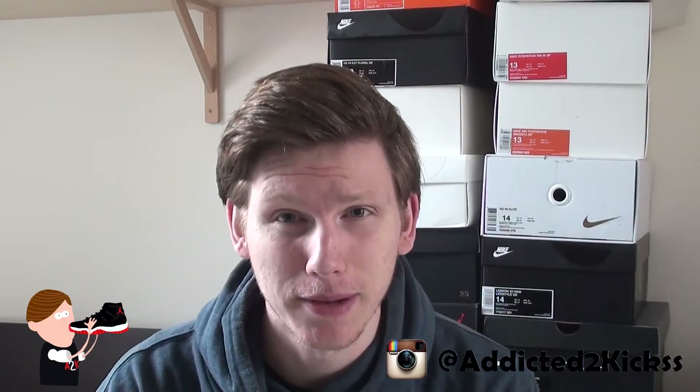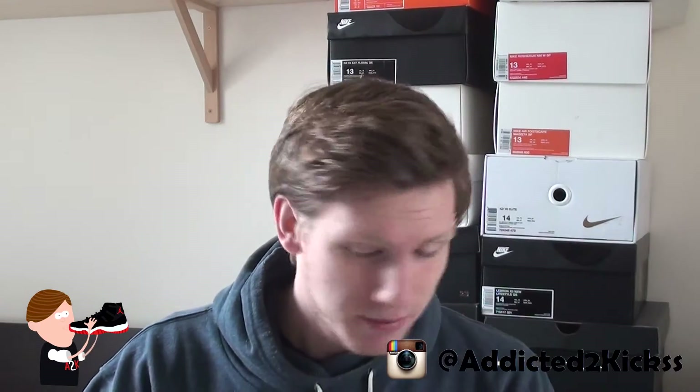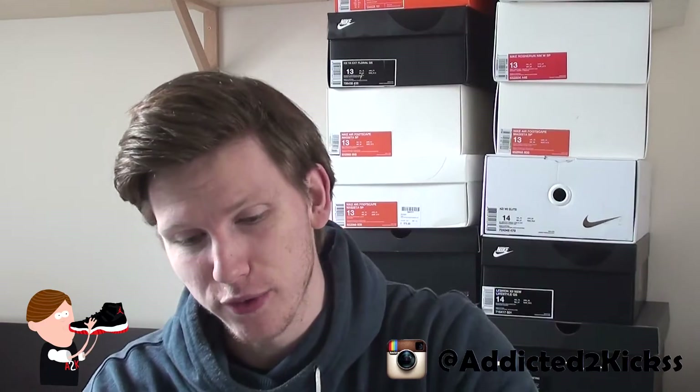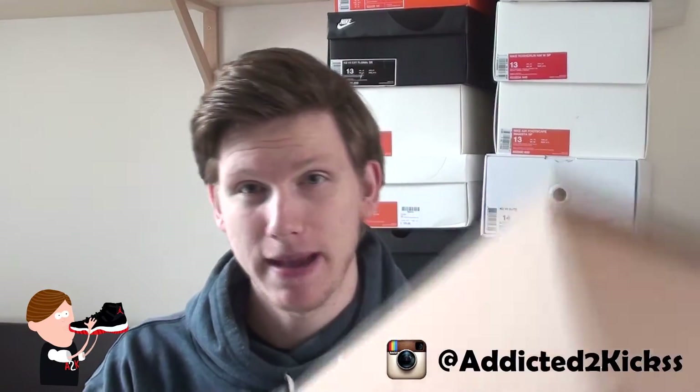As y'all probably can tell by the title down below, this backpack is a Supreme backpack. Y'all already know I'm a hypebeast, so I have to buy stuff like that. I was actually looking for a new backpack for school or university, so I got an unboxing today of a backpack.